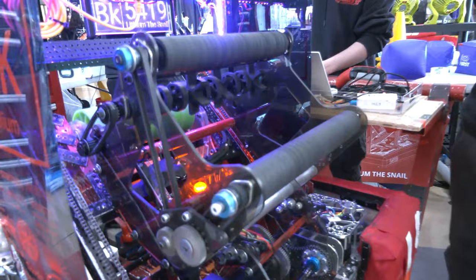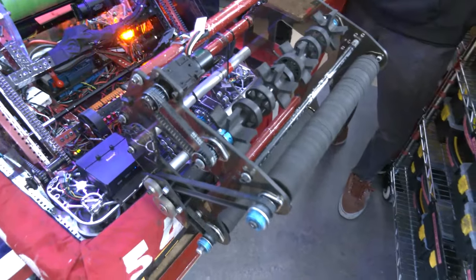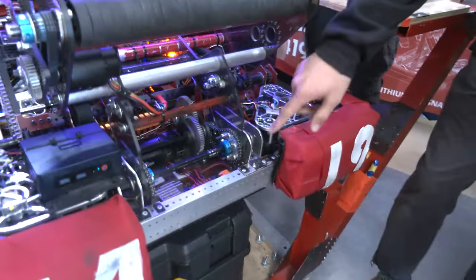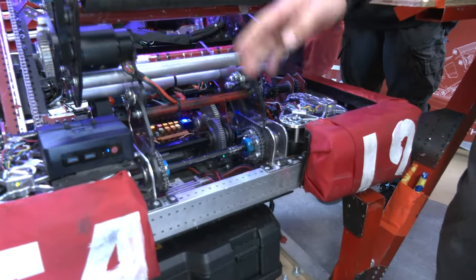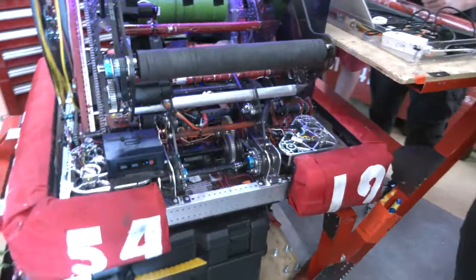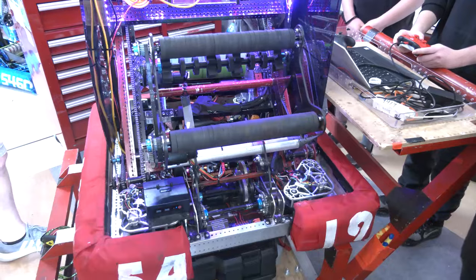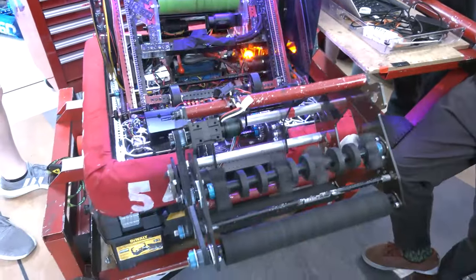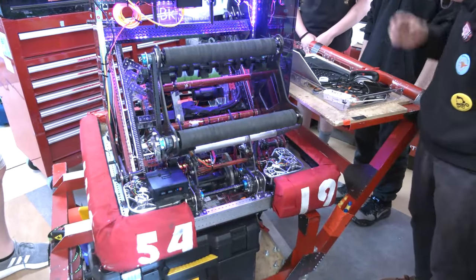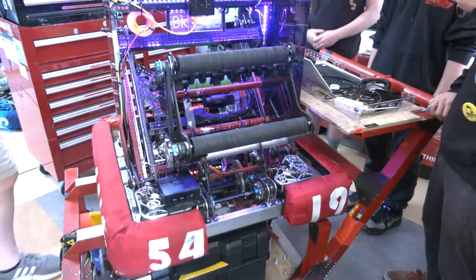So we tried to make it a pivot system. Originally, this gearbox you can see down here wasn't there — it was originally just a completely dead axle with pneumatics that would push it out. But after the Canadian Pacific Regional, we experienced a lot of trouble with pneumatics: wires getting cut, tubes leaking. This gearbox was an iteration after that competition — it makes it so much faster and easier for quick pickup and quick release, with no wobbling.